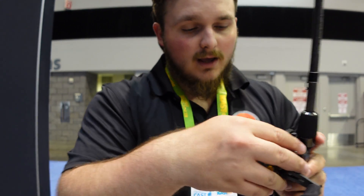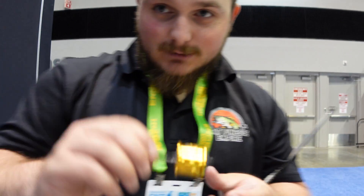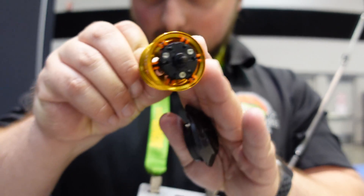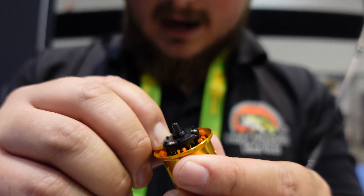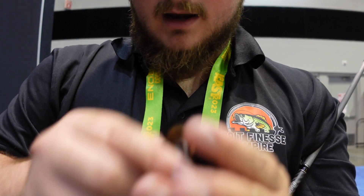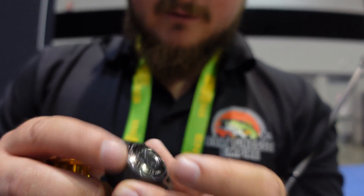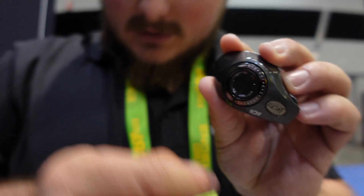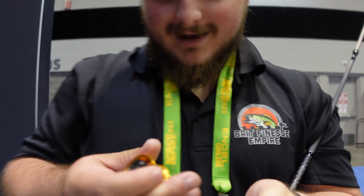I'm going to show you guys the braking system really quick. To open it, right here on the side you pop it open, twist it up on the side and pull it off — it took me a minute to figure that out when I first walked over. Here is the spool — you have centrifugal braking and you can change your braking profile by pushing these pins in and out. And here's the inside of the side plate.